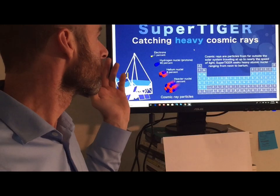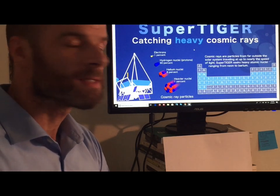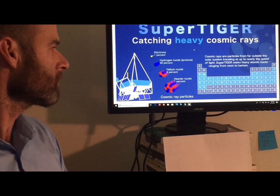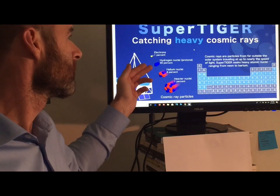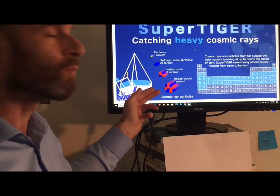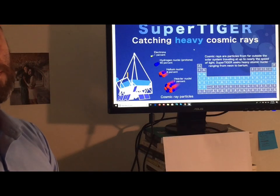They are looking for cosmic rays, and this is something that Mike from around the world has talked at length about. So it makes sense that we would see maybe more and more of these balloons being launched from different locations. You've got electrons at 1%, hydrogen at 90% of what they're encountering up there, helium at 8%, and then 1% of these heavier nuclei.